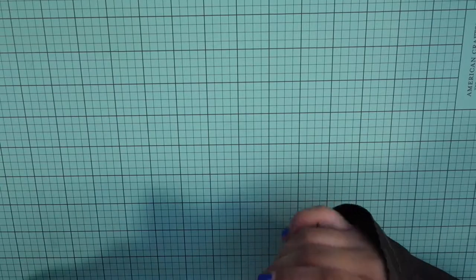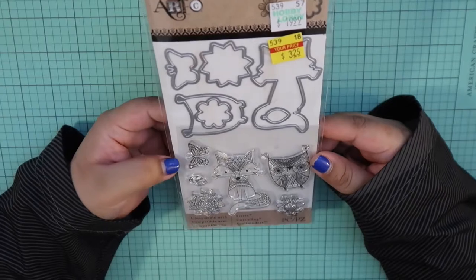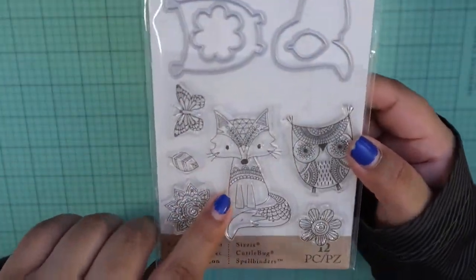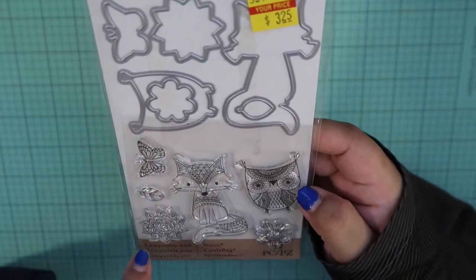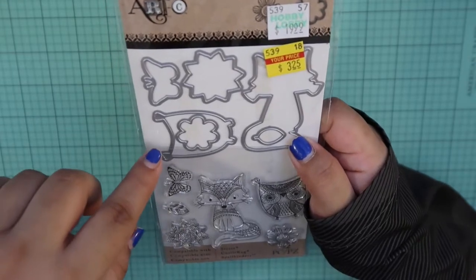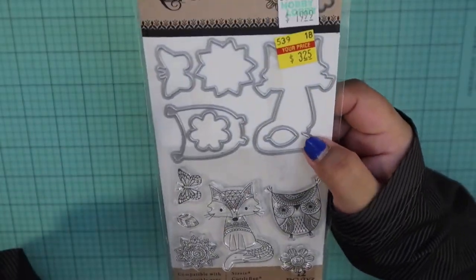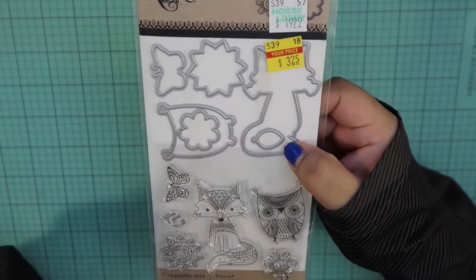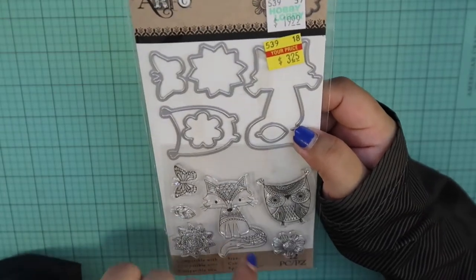So up next, I decided to get from Art C this stamp and die set for $3.25. It came with a cute little fox, an owl, a butterfly, a flower, and a leaf. I thought this might actually be good for fall — depending on what colors you use to color in your stamped image, you could use it for any season.